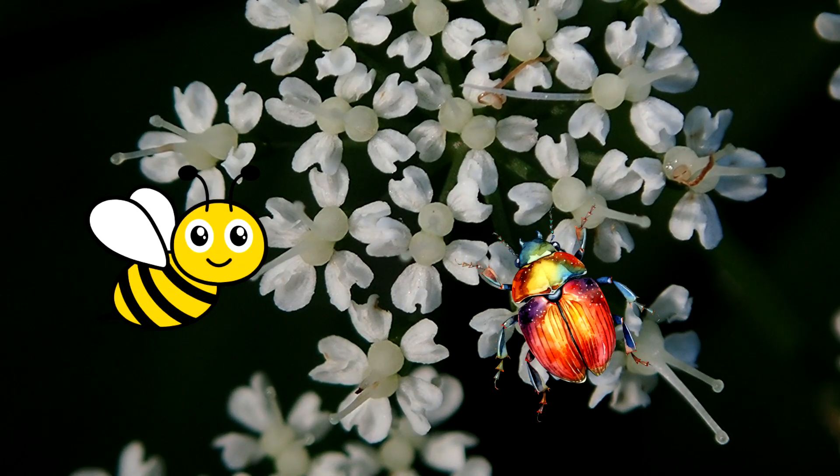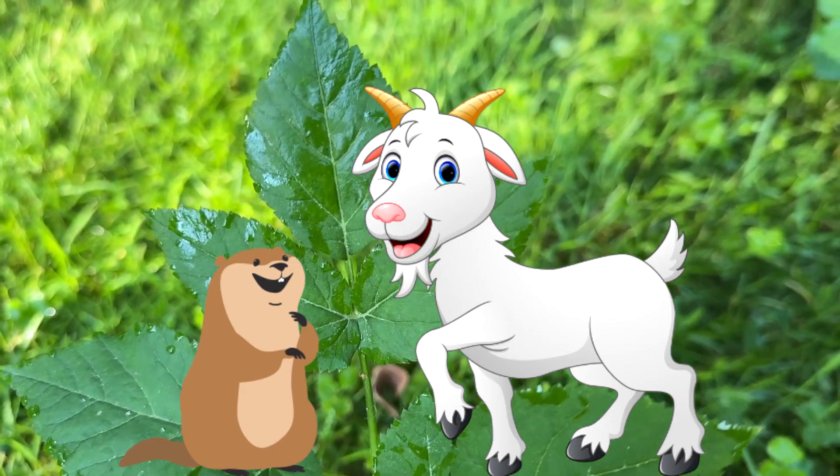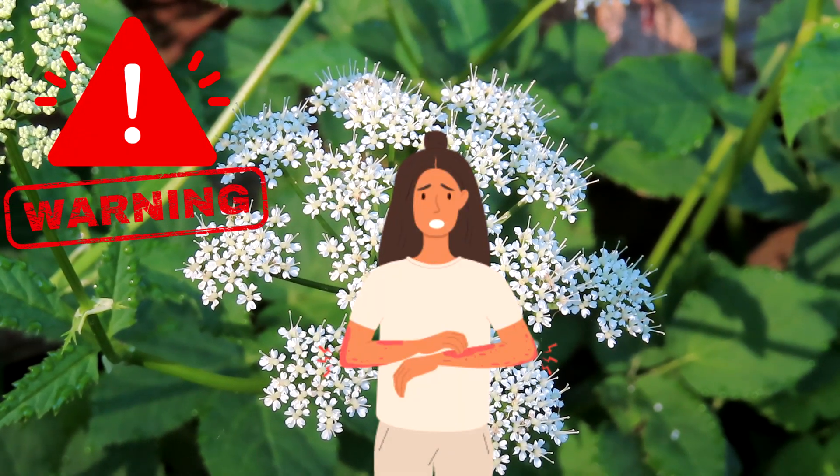Pollinators are bees, beetles, and flies. I've seen groundhogs eat the Goutweed, and goats love it. Warning: some people report having skin irritations from touching the plant.